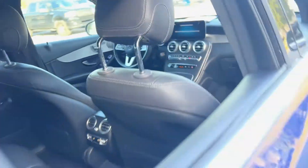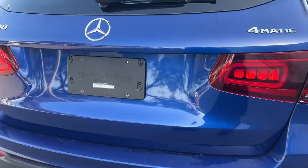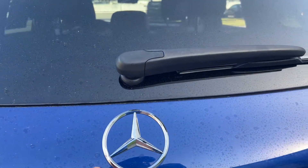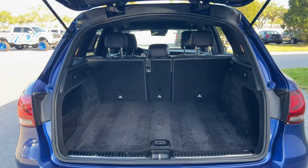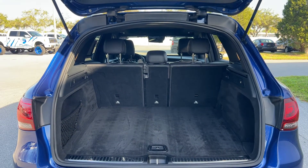There's the rear seat, aluminum wheels, backup sensors, backup camera, power tailgate, lots of storage in the rear. The rear seats fall down for additional storage.